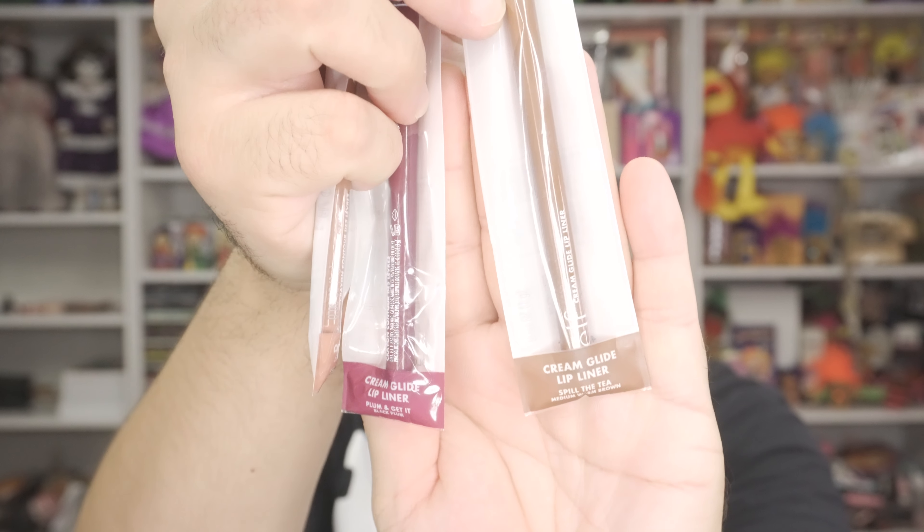And then we got three new, as I mentioned earlier, Elf product lip liners. These are cream gel lip liners, it says right on the packaging. I will include a link in the description field below so you can go ahead and find them easily on Amazon, just in case you're interested in purchasing or picking up one of these lipsticks or lip liners — so it's user friendly to find the product.